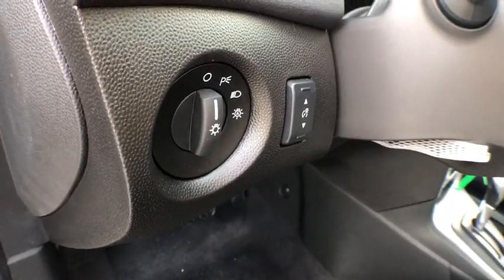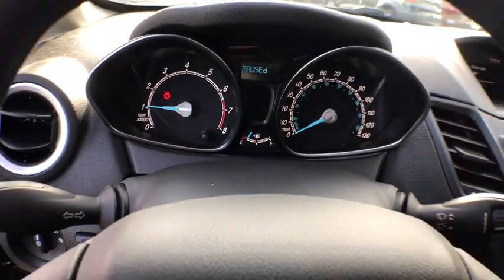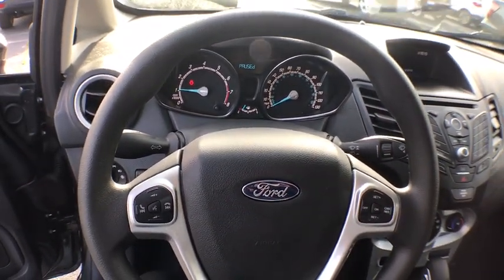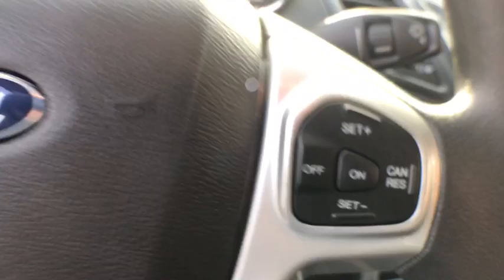Traction control, dual airbags, power steering, AM FM CD, MP3 radio, power windows, trip computer, rear window defroster, electronic stability control, compass, security system, CD player.